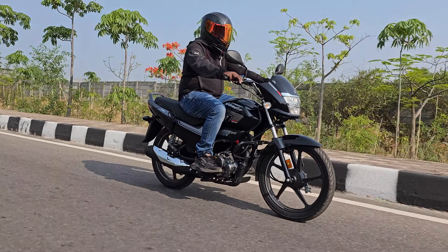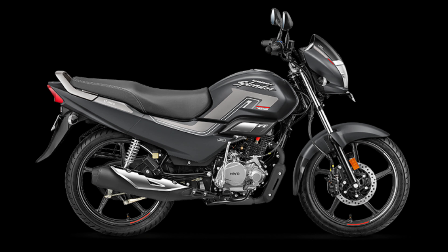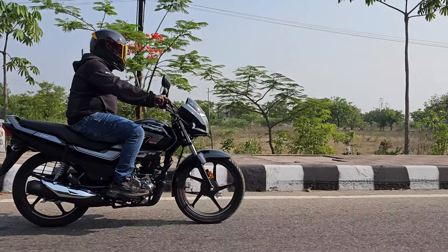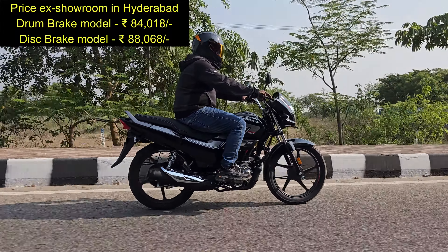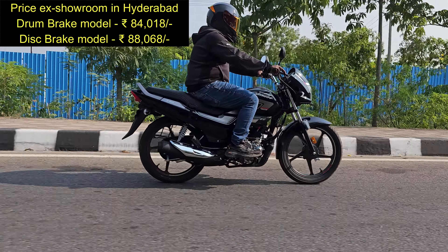The bike is available in three colors including this black one. We also have candy blazing red and matte axis gray, so feel free to comment below which is your favorite color. The price here in Hyderabad is approximately 84,000 rupees for the drum variant and 88,000 rupees for the disc brake variant.